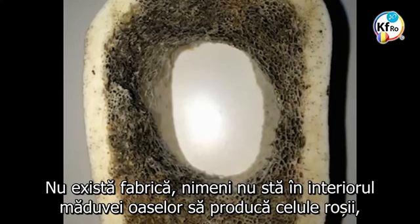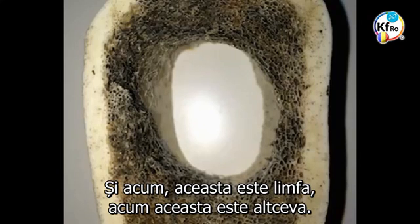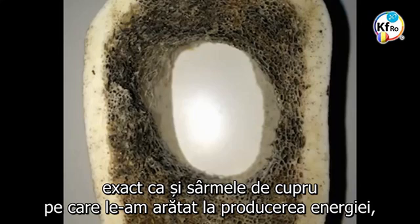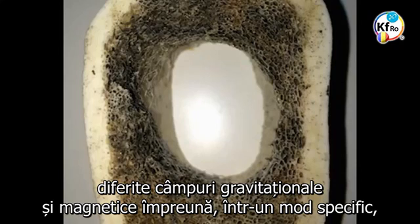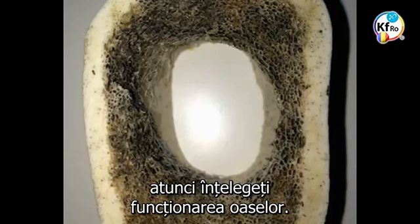There is no factory, nobody sitting inside the bone marrow producing red cells, white cells, lymph, or anything else. The bone structure is a total gravitational magnetic field in the nano layers, exactly like a copper wire, as we showed in the energy production. When you put different energies together, different gravitational magnetic fields together in a specific way — which the brain in the emotional part decides in totality of its work — then you understand the work of the bone.